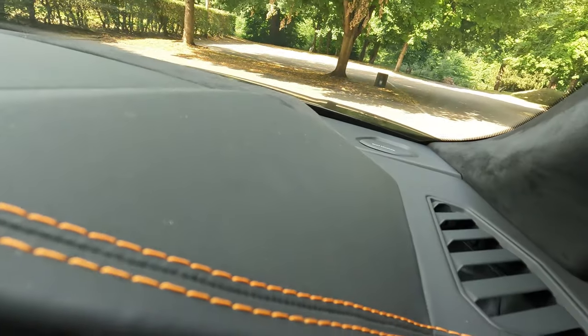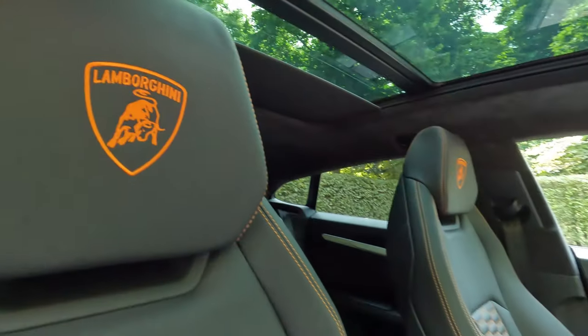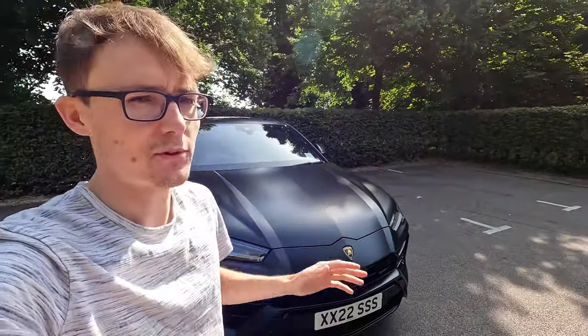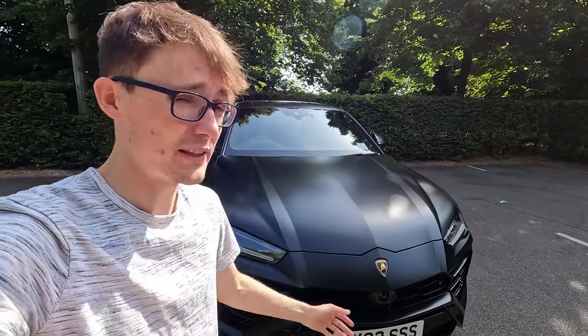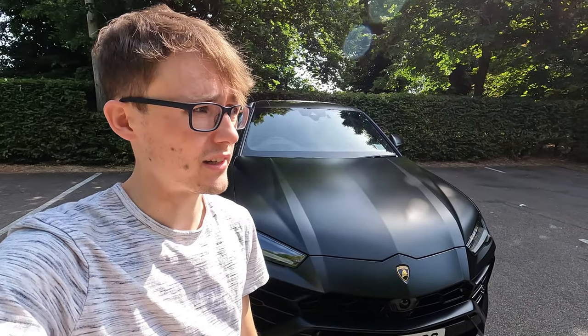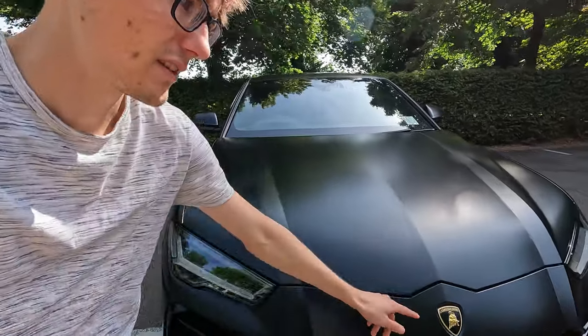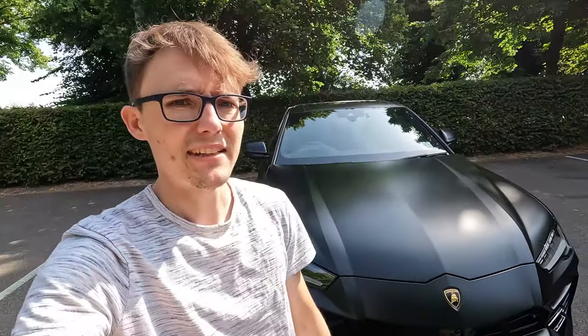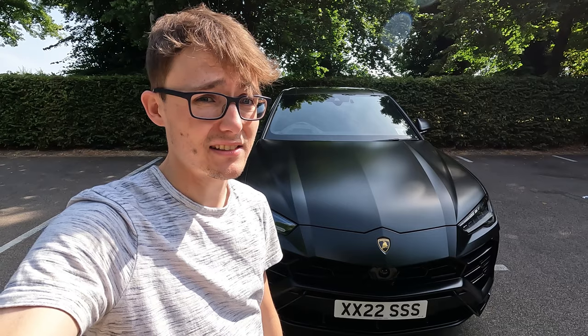Is there any more I can say about this car? Probably — I could talk about it forever. What an amazing car and I hope my walk around gives you an idea of what this is like. Huge thank you to my neighbour for allowing me the chance to share the car with you guys — hopefully you've enjoyed it. I'm going to pinch myself. It's one of those things where I have to touch the badge because I would never have expected something like this to happen. Lamborghini Urus — stunning car.